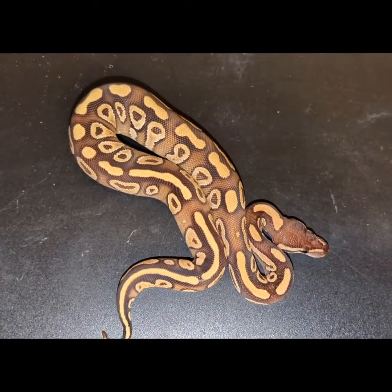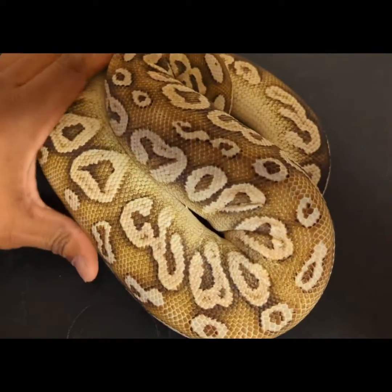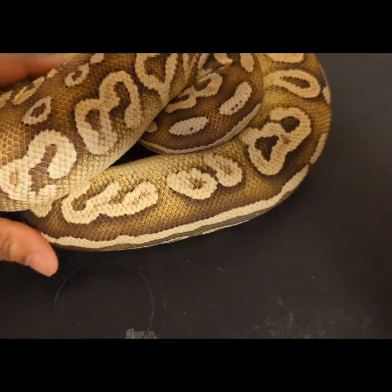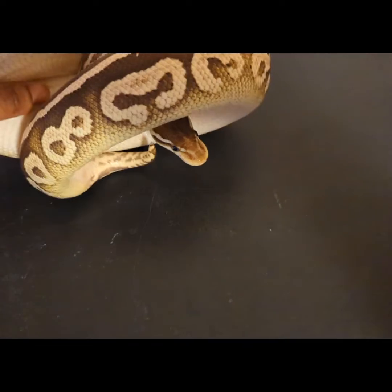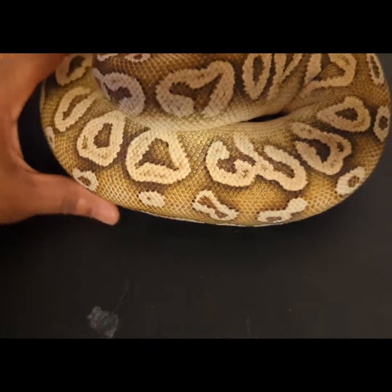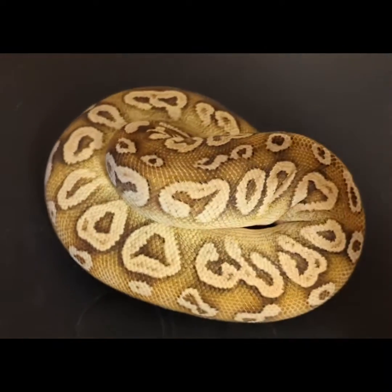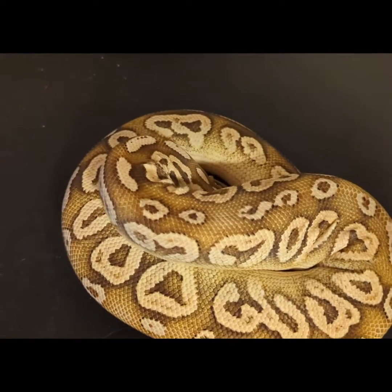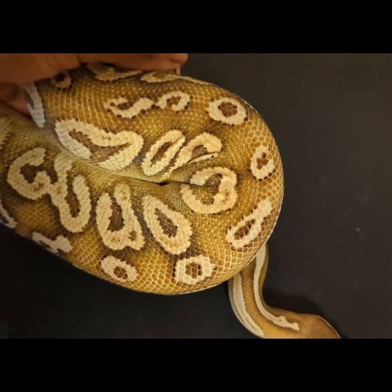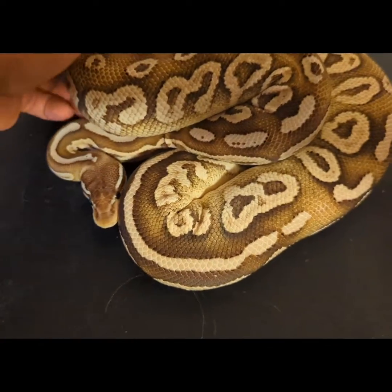I'm going to pause this and show you mommy. Here is mama — she's a Pewter Fader, and you can really see that fader blushing coming through. It was more evident when she was young. We know pewters kind of fade out over time anyway, but they also sort of brown out. This one is really keeping some really nice color, and does not look anything like Miracle. So I know that's not a pastel influence on Miracle the baby — just an awesome girl. I've been trying to pair her up with Inchi, that is 100% het for Sunset. I really want to get into that project.